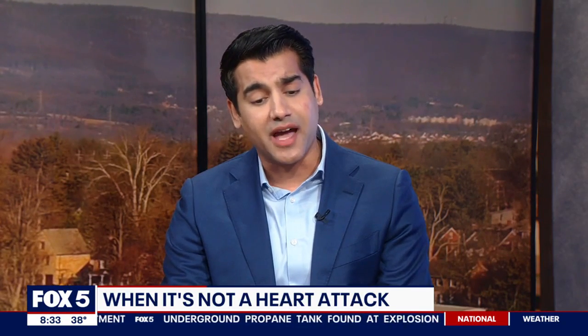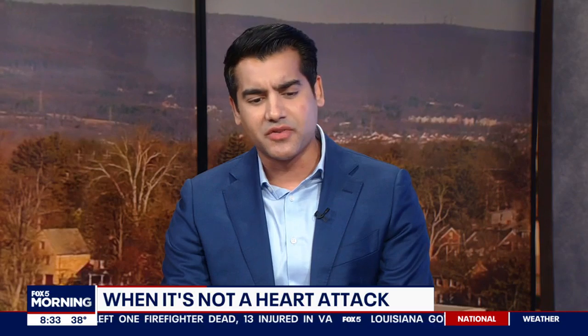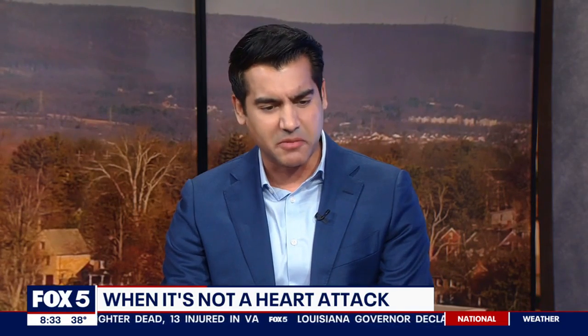A lot of times patients are reassured they're not having a heart attack, but they go home with this chest pain for several months to years and it can get unrelenting. It can get debilitating. So the outcomes become worse the longer it goes undiagnosed.